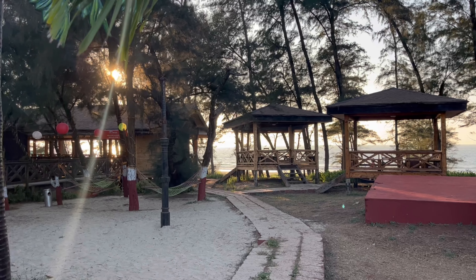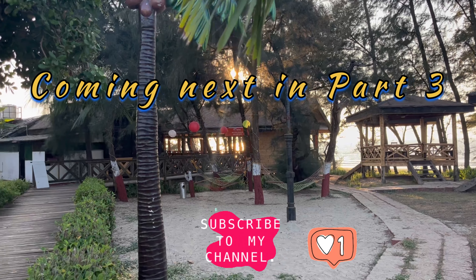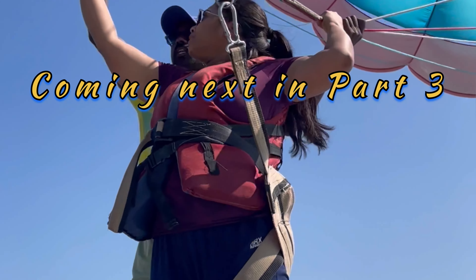That's all folks for this vlog. If you liked the content, don't forget to subscribe to the channel and share it with your family and friends. If you have any queries related to Malwan, do reach me and I will answer all your questions. Bye!